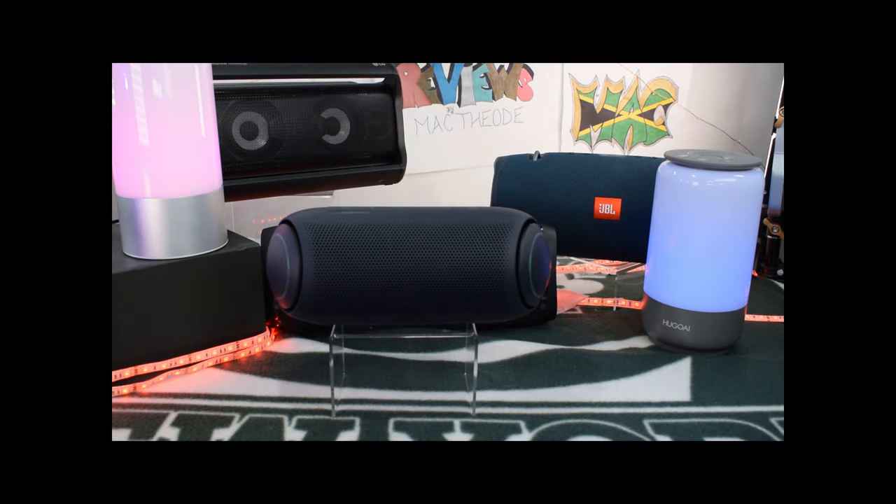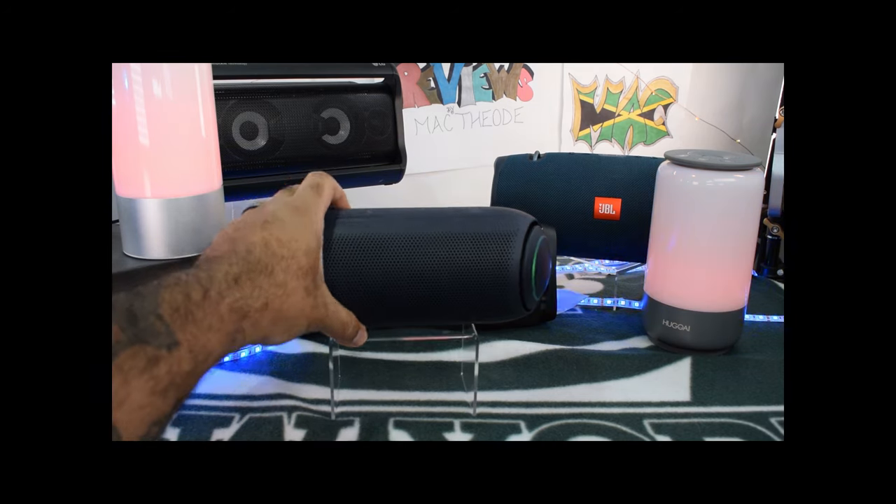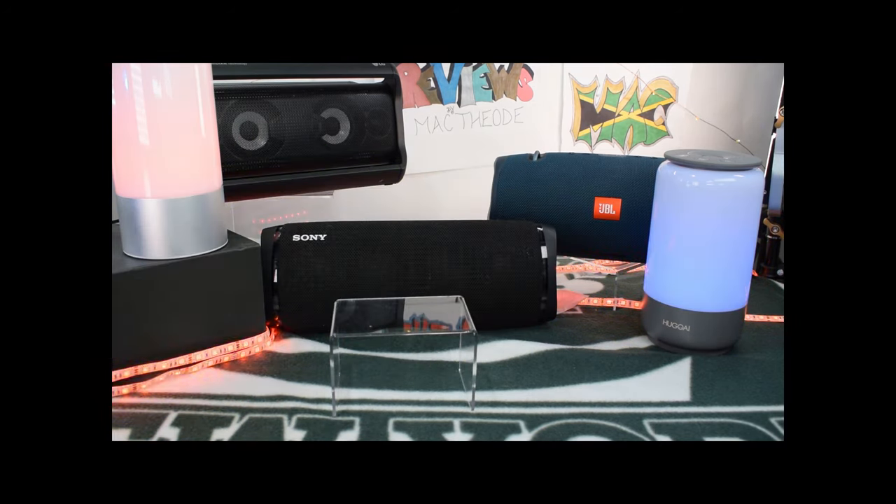So we got 96 decibels from the LG PL7. Let's turn that bad boy off and move on to the next.